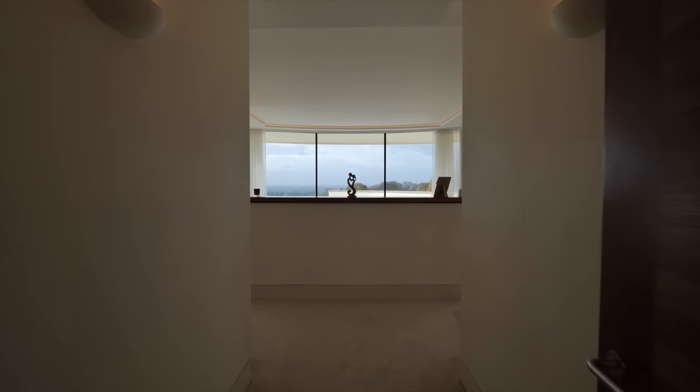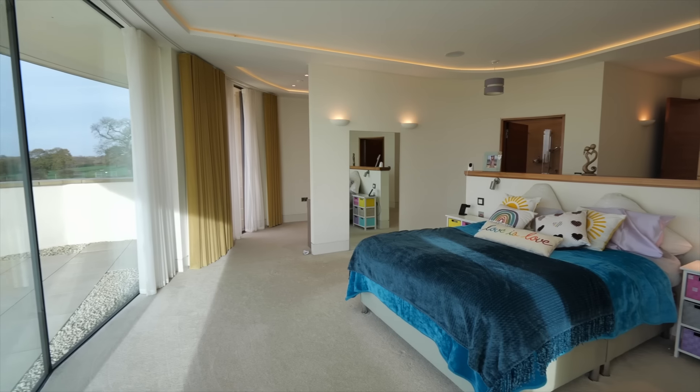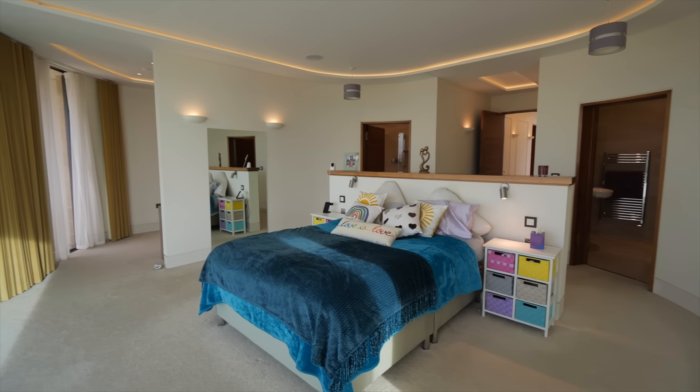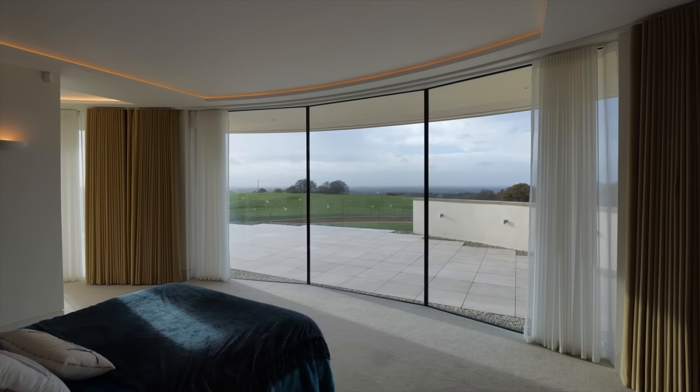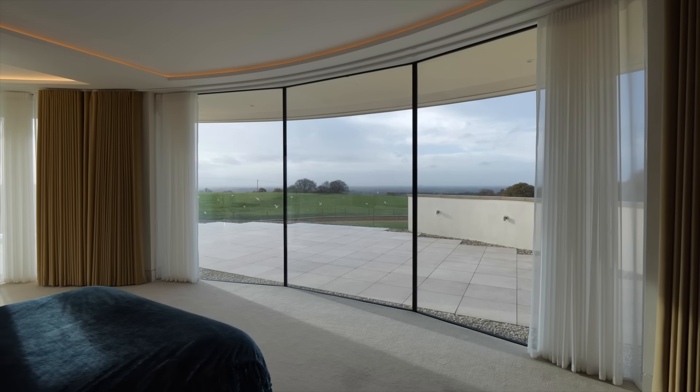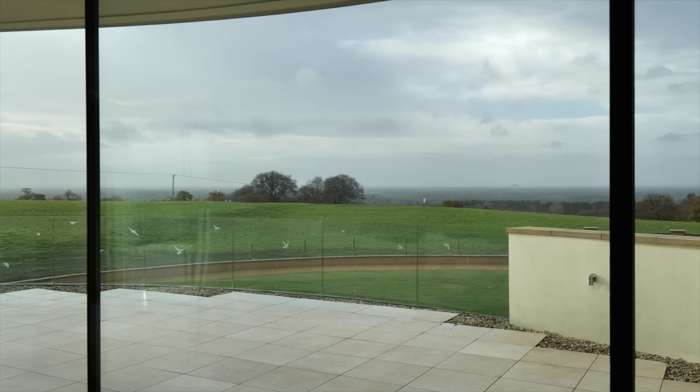Coming through into the principal bedroom suite you can immediately see that this room is curved, which is very contemporary in the architectural design. Imagine waking up to this view — not so much on a miserable day like today — but usually you can actually see Wales.